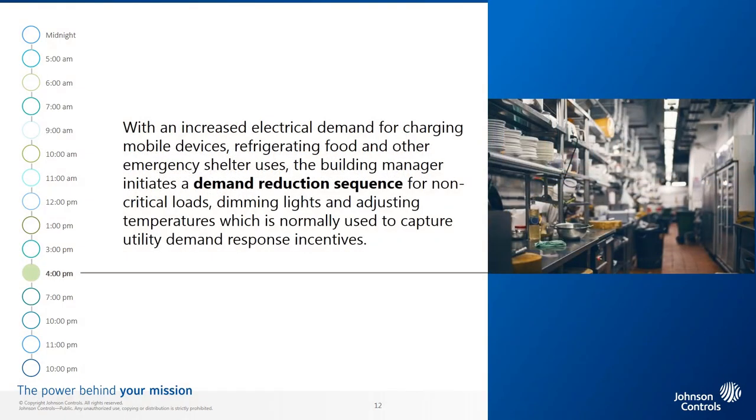4 p.m. With an increased electrical demand for charging mobile devices, refrigerating food, and other emergency shelter uses, the building manager initiates a demand reduction sequence for non-critical loads, dimming lights and adjusting temperatures, which is normally used to capture utility demand response incentives.